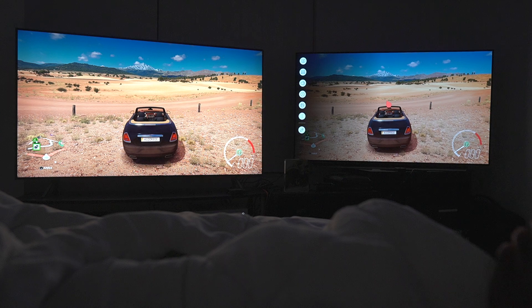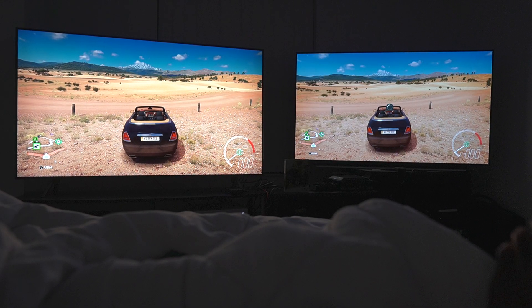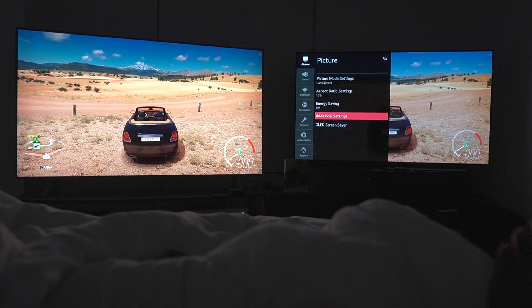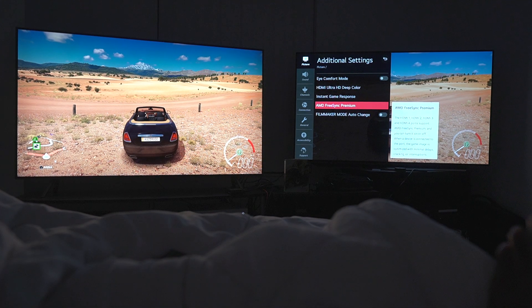So to show you what I've got right now, I'm in gaming mode right now, as you guys will see soon as I open up the picture settings — I'm in game mode user. Additional settings, and then AMD FreeSync Premium.